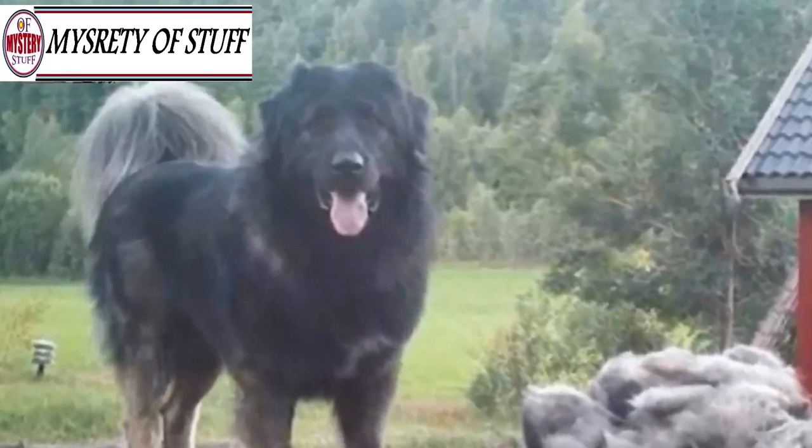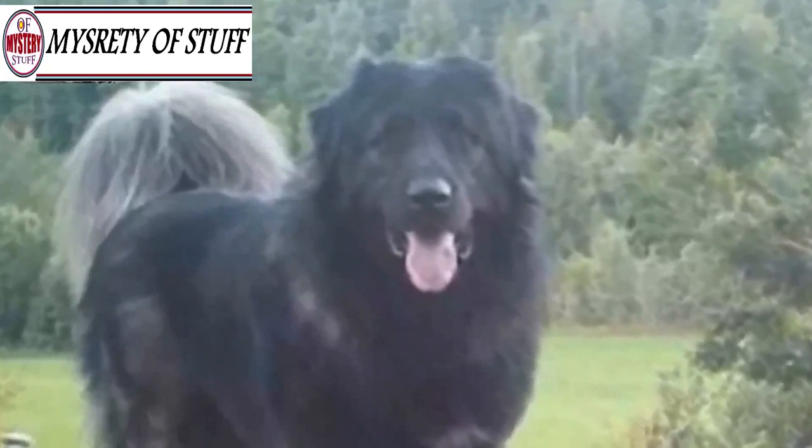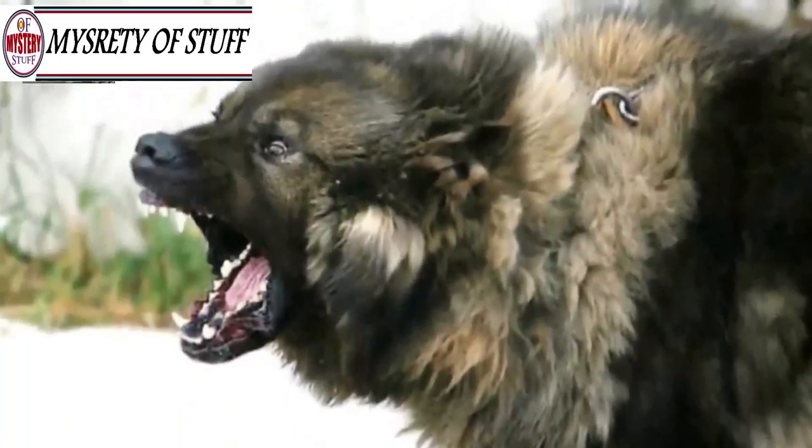Can you imagine how long it would take for the groomer to get these doggos looking fresh? Just check out how much fur this dog shed during the spring — it's almost the size of a whole other dog.